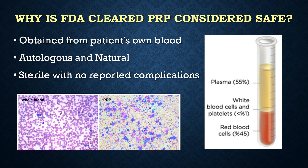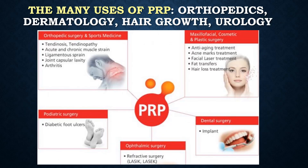The FDA considers PRP safe because it is obtained from patients' own blood. It is sterile with very few reported complications. There are many uses of PRP, including orthopedics, dermatology, hair growth, dental surgery, diabetic foot ulcers, and urology.